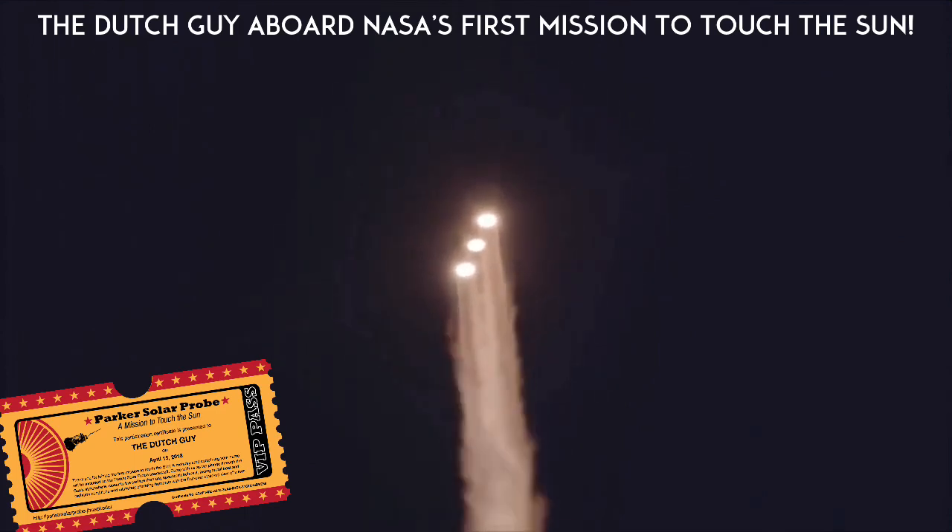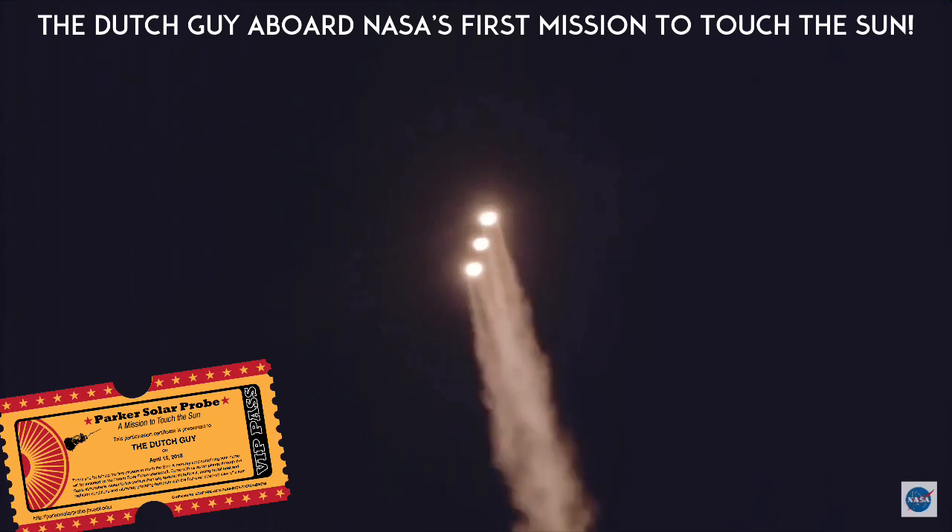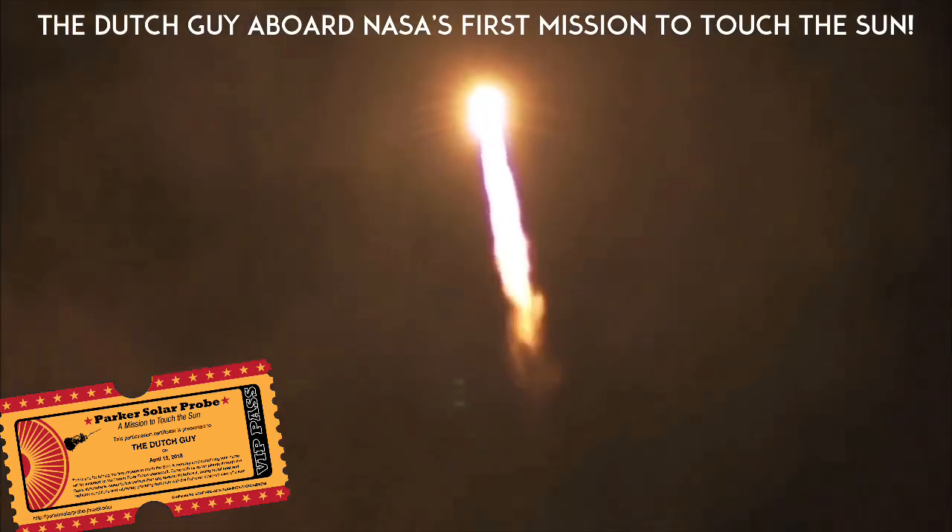Response looks good. Now 50 seconds into flight. Strap-on boosters look good in the full thrust mode. Core booster looks good in the partial thrust mode. Now 1 minute into flight. Equal trajectory looking good, right down the middle of the range track.